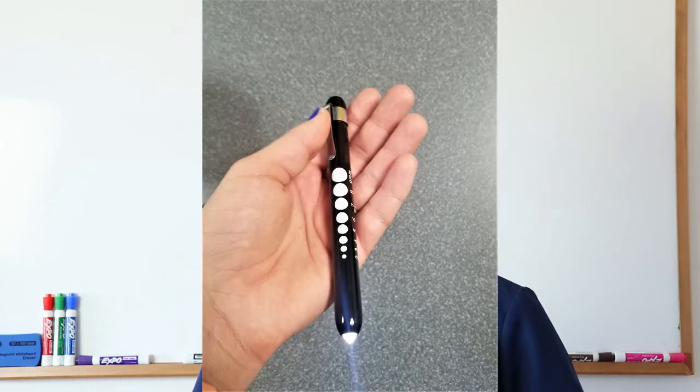Number three must-have item is a light pen. There are many options — this is the one I have, it's not the best but it does the job. You want something with soft light so when you shine it into the patient's eye you don't hurt them. There are also pens that are a real pen with a light pen on top, which is super cool. People use their phone flashlight, but the light is so strong and bright that you might hurt the patient's eye. Even at minimum brightness it's not ideal, so invest in a light pen.